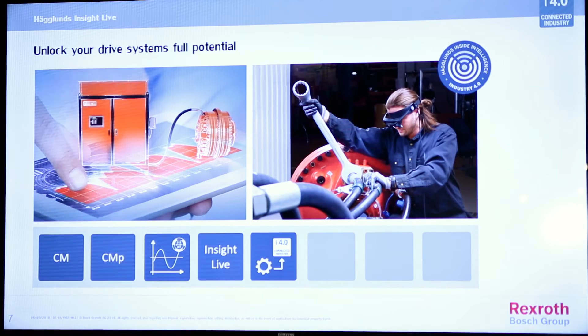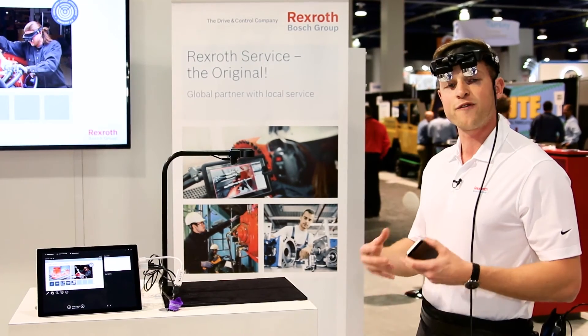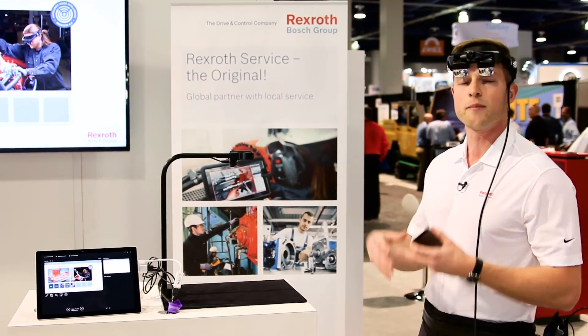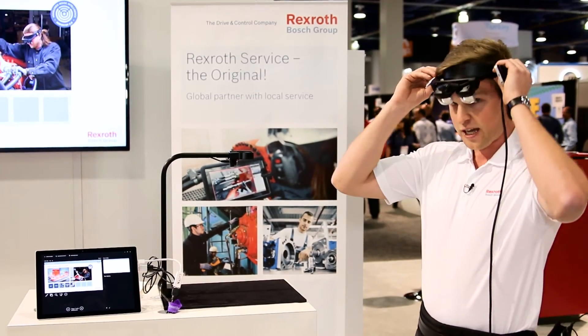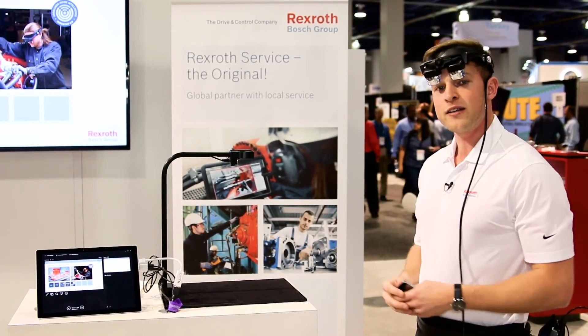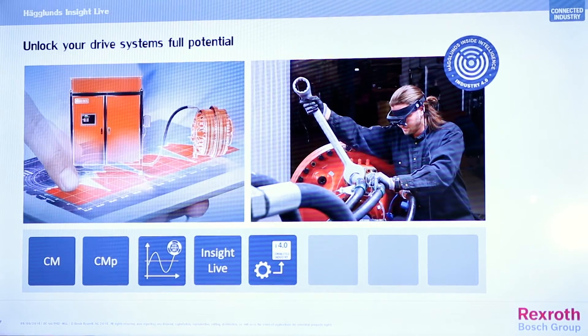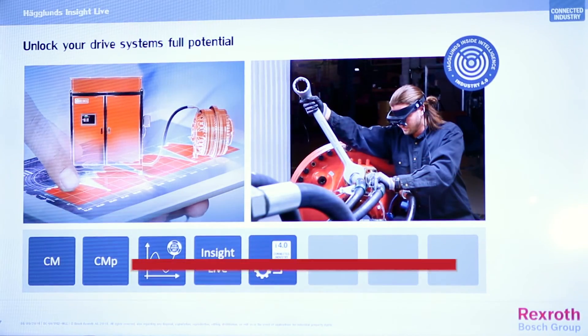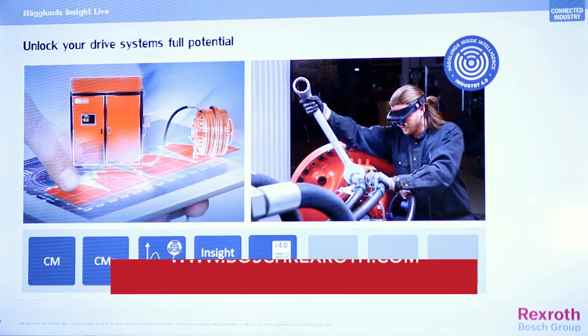Then we have CMP, which adds special features like a health index, enabling predictive maintenance and more advanced health reports. And then we have Inside Life, as you can see here, giving you the chance to connect directly with one of our experts with no waiting time and reduced traveling costs. That is the full overview — thank you.